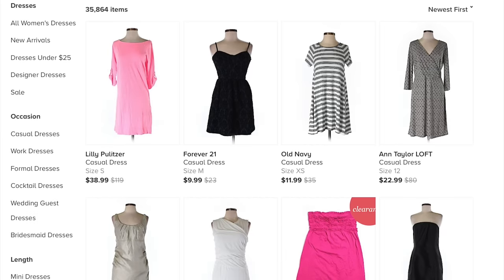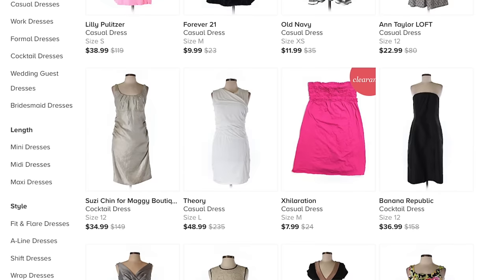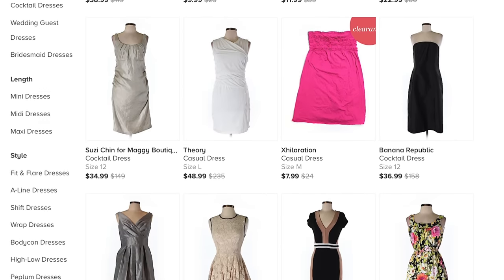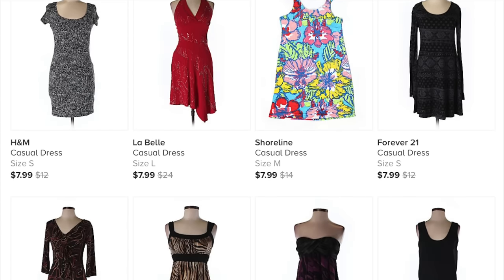One thing I will say about ThredUP is they carry everything from Old Navy all the way to Madewell or Free People — some more higher-end clothes. It's really up to you what you feel comfortable with. I wouldn't spend $100 on a skirt, but I will spend $30 on a really high-quality skirt even if it's secondhand, because maybe it's really high-quality. Just because it's secondhand doesn't necessarily mean it's going to be $5, depending on what brand you purchase.